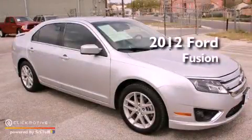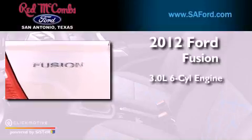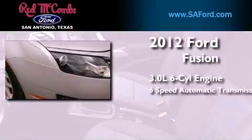This is a certified pre-owned 2012 Ford Fusion. It features a 3.0-liter six-cylinder engine and a six-speed automatic transmission.